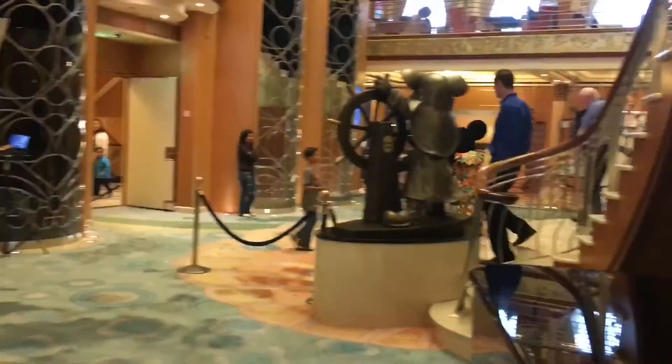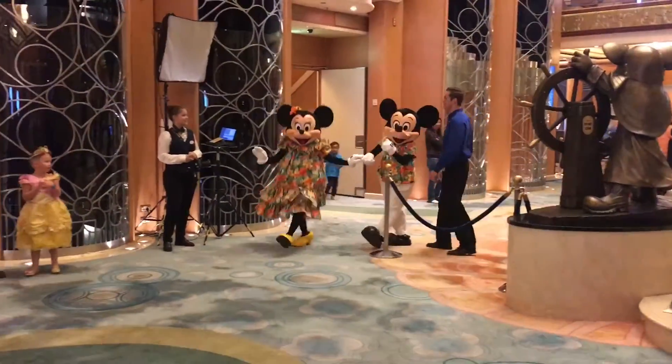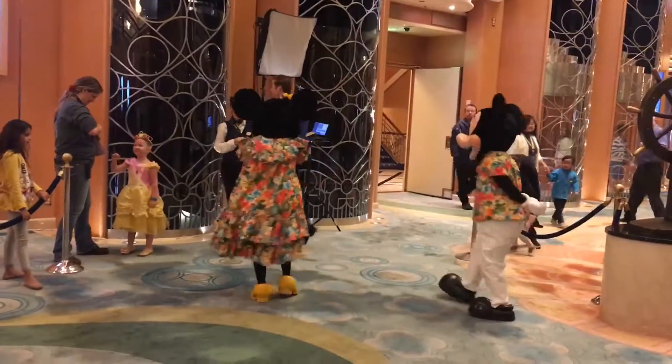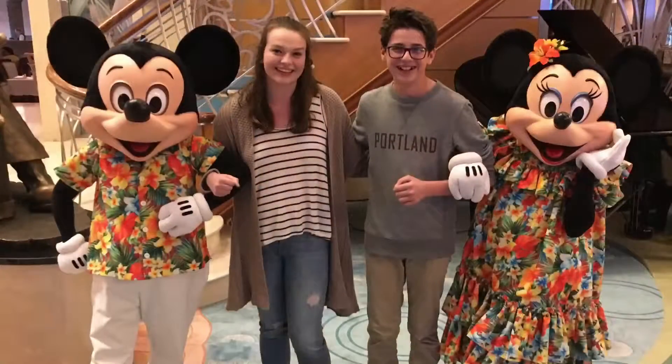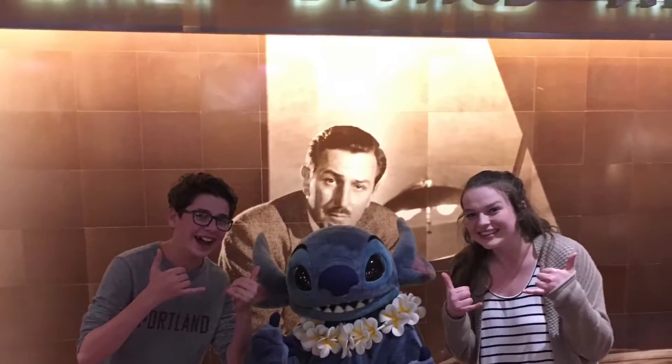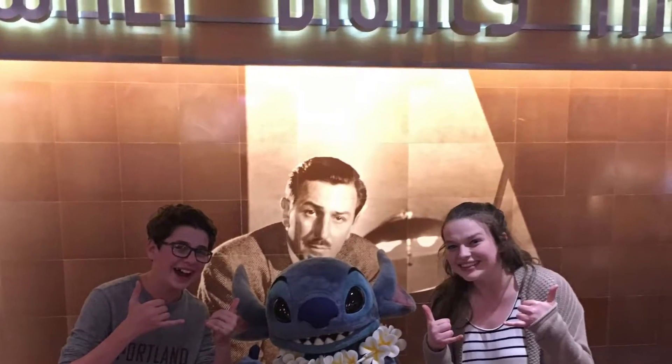Oh, they're so cute! What's a lion? Hi guys!